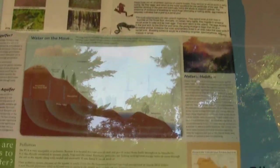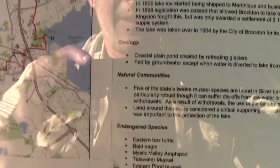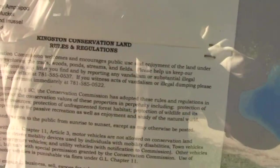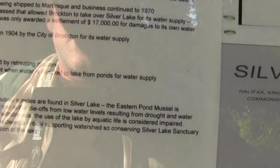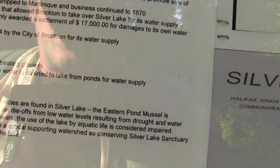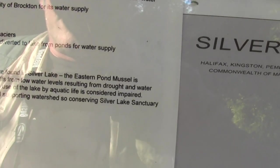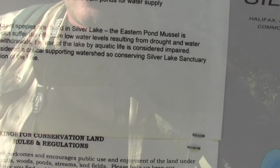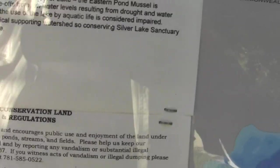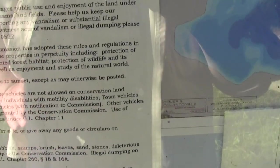A lot of interesting support material and interesting rules — paraphrasing. Sunset to sunrise opening, except as otherwise may be posted. No motor vehicles and other noisy crap. No business — I guess you're not supposed to set up swap meets in the parking lot. I didn't realize that was an issue.